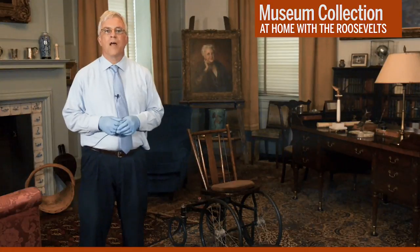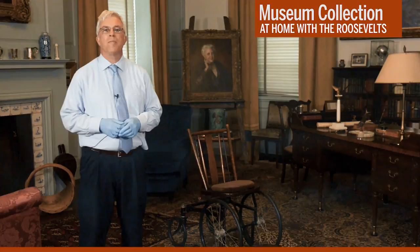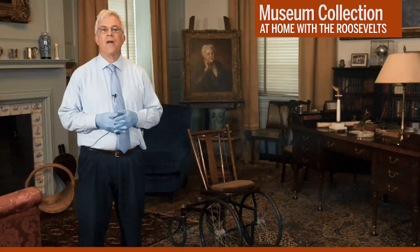Hello, I'm Hermit Eberhardt, Supervisory Museum Curator at the Franklin Roosevelt Presidential Library and Museum, back again to talk about the stories connected to interesting and important artifacts in the museum collection. Today I'm coming to you from a very special room here at the Roosevelt Library and Museum. It's a place our museum visitors can only view from behind protective glass, so you're getting a real insider's perspective.